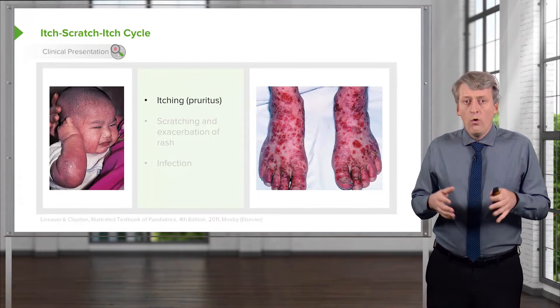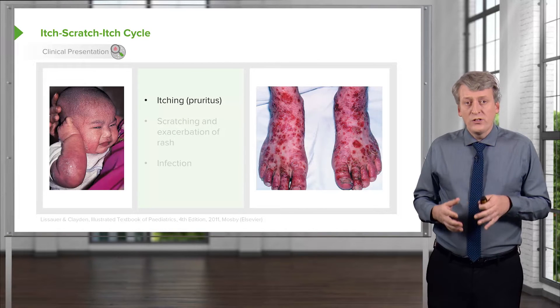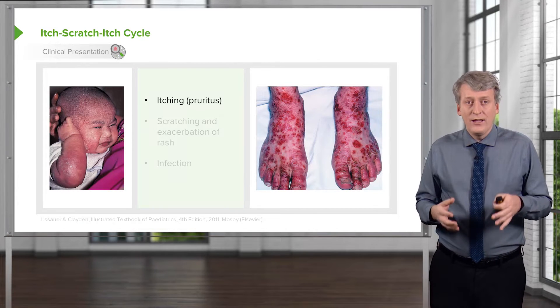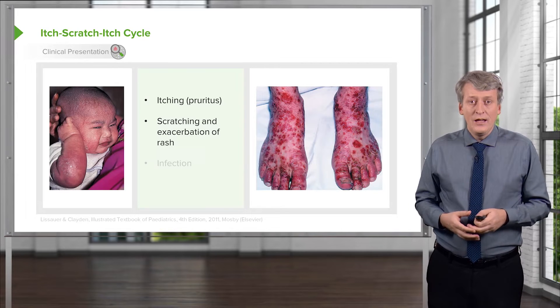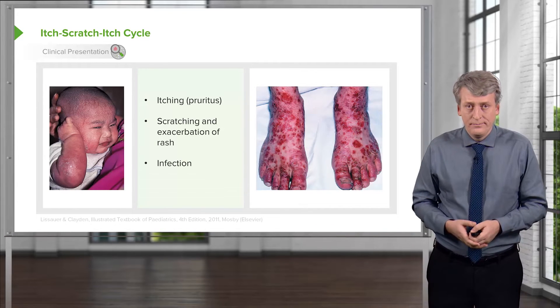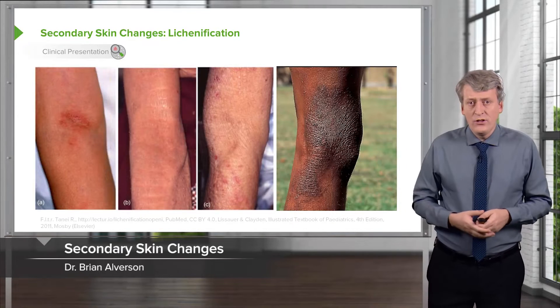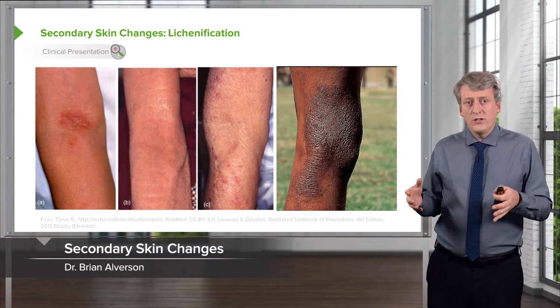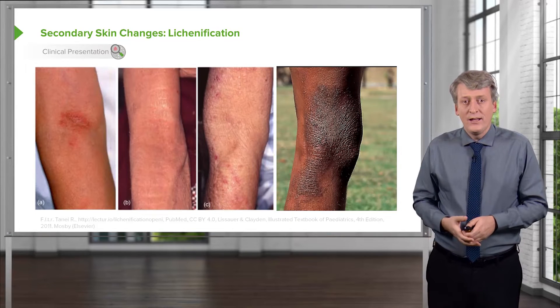This disease follows an itch-scratch-itch cycle. Patients first become very itchy and scratch at it, which exacerbates the condition and can lead to worse rash and the risk of infection. Here's a picture of lichenification — you can see these patients have been itching their eczema for a while and it's forming that plaque-like surface.